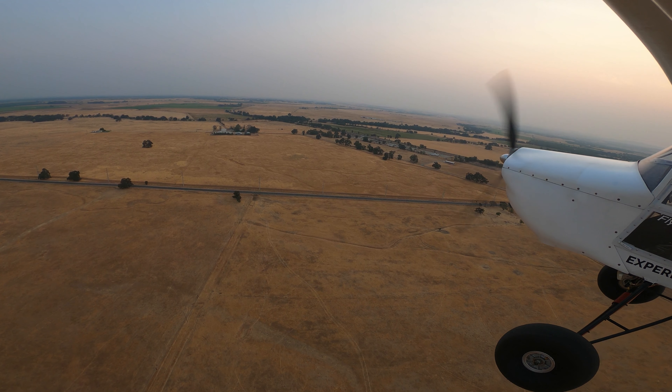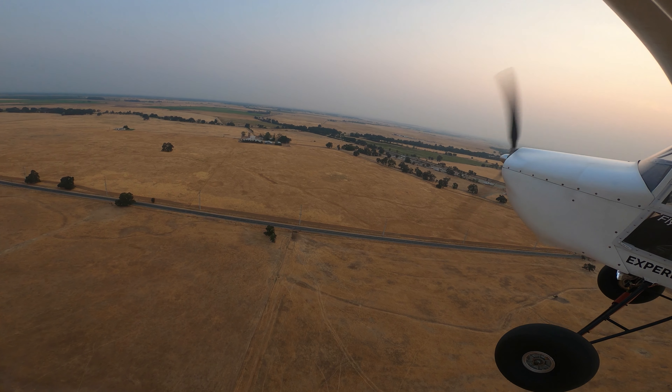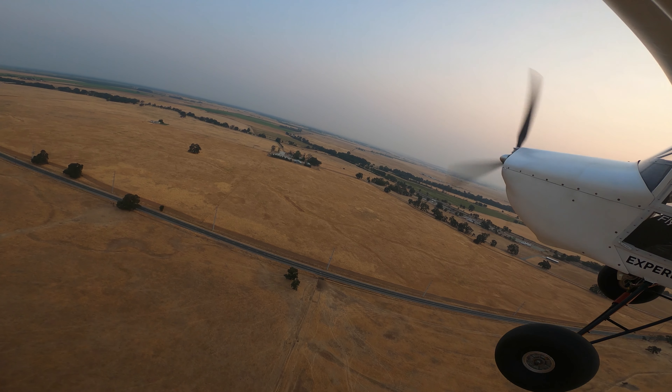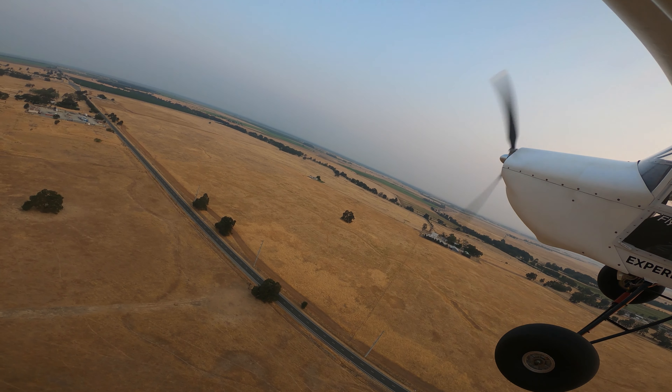So the first airport this morning is going to be Lincoln, which is a left entry on a 1-5. It's a pretty decent little runway, good size. It's pretty popular during the day, so it can get a little busy, but it's a great little airport.